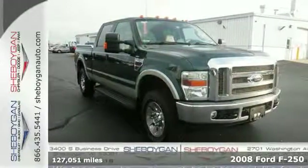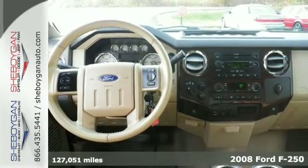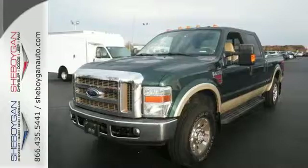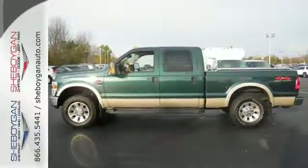It's a 2008 Ford Super Duty F-250. It comes with a great selection of standard features including a tire pressure monitor, leather wrapped steering wheel, tow hooks, child safety locks, and a premium audio system with a CD player.